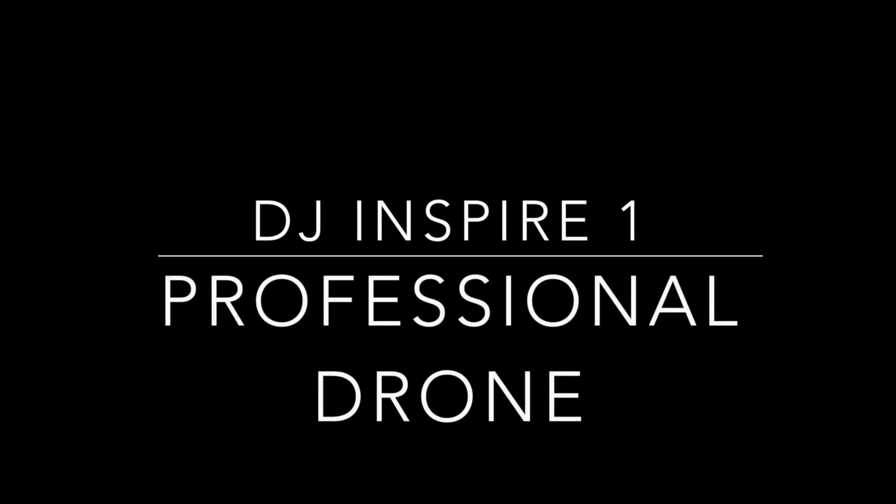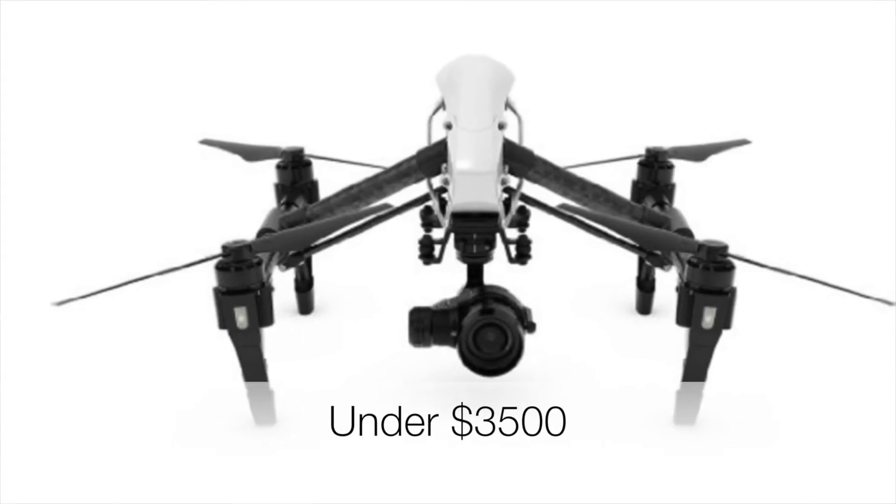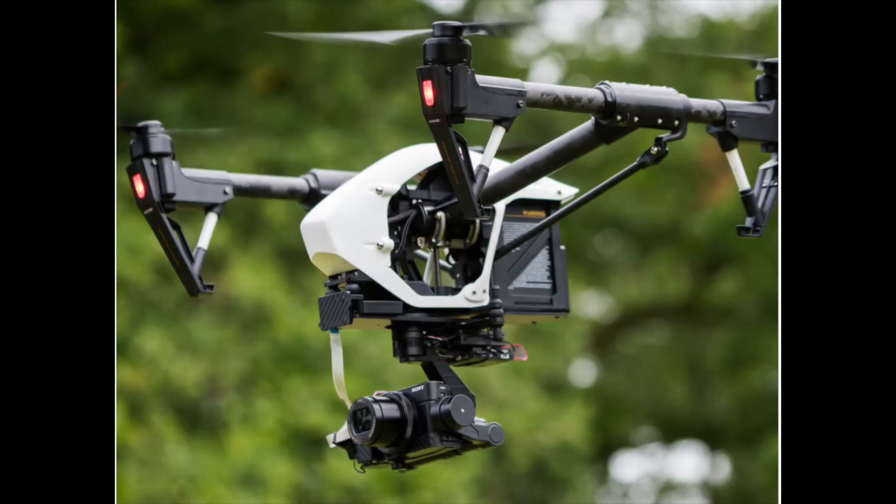Next up, the DJI Inspire One. The drone's arms move up and down so as to give the camera an unobstructed 360 degree view of the world. It films in 4K and has a 16 megapixel camera. The drone also features access to point of interest mode, waypoint, course lock, and a few others.